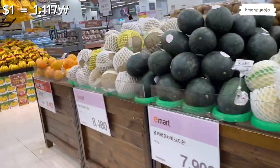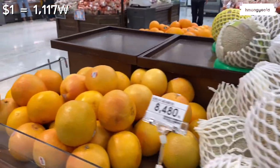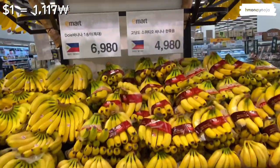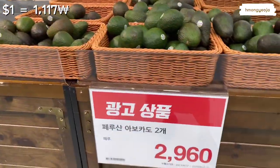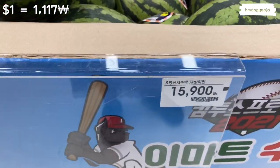Over here some more melons — honeydew and cantaloupe — also expensive, almost ten dollars for this small melon. Ridiculous! Then over here some grapefruit, two of them cost about four dollars USD. Bananas are also expensive, almost seven to eight dollars. I recommend just going to the local farmer's mart because it's a lot cheaper. Avocados are two for about three dollars — still expensive. A watermelon is in season, one is about fifteen to sixteen dollars.